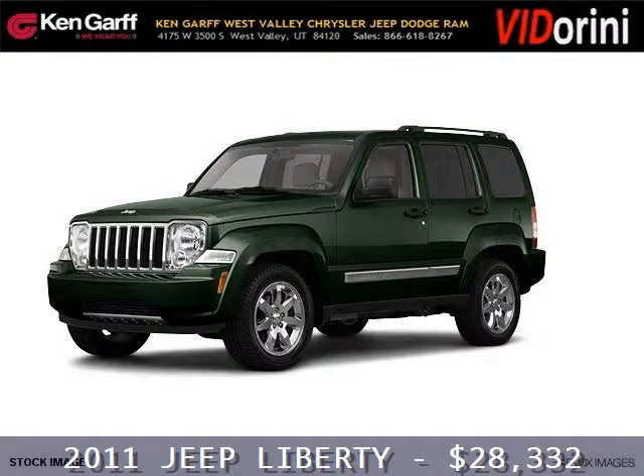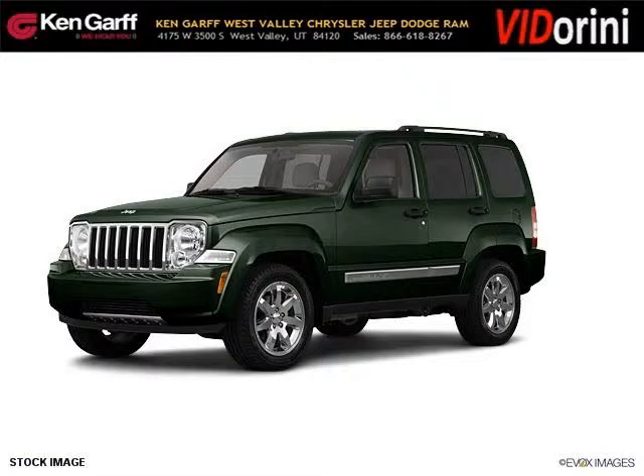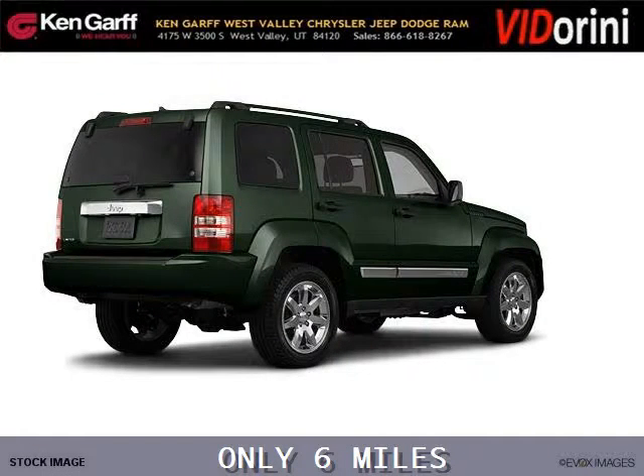Do you want to stretch your purchasing power? Take a look at this outstanding 2011 Jeep Liberty. This Liberty would look so much better with you behind the wheel instead of sitting on our lot.